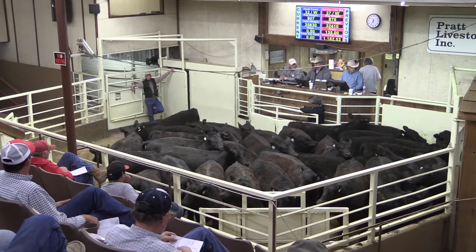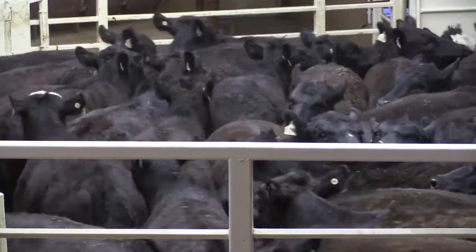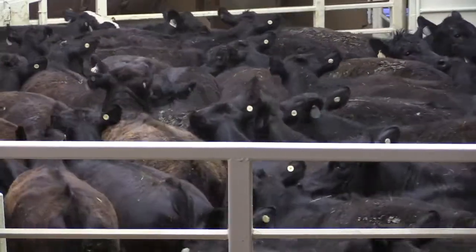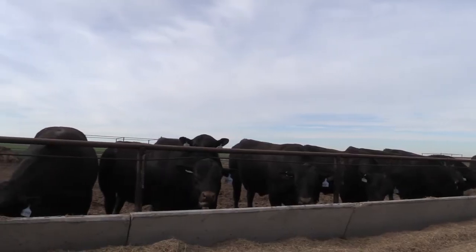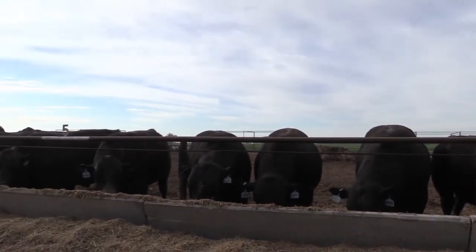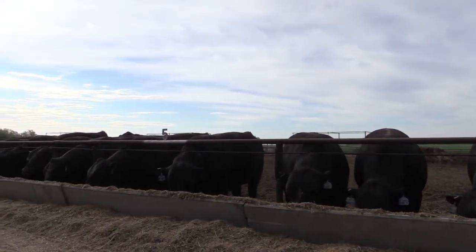Profit potential on new sets of cattle might also be motivation to harvest a finished set. If I feed these cattle another 30 days, maybe I'll make another $10 per head. If I market these cattle now and replace them with cattle that would make me $50 a head, let's change over to the more profitable group. There are also consumer demands, such as portion size and plating preferences, to consider.